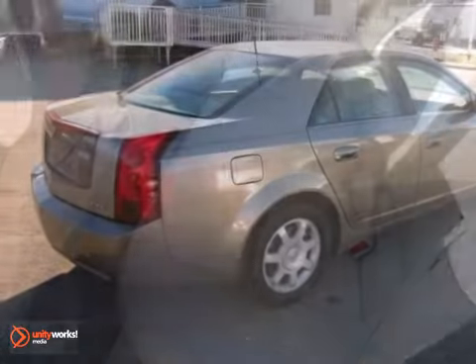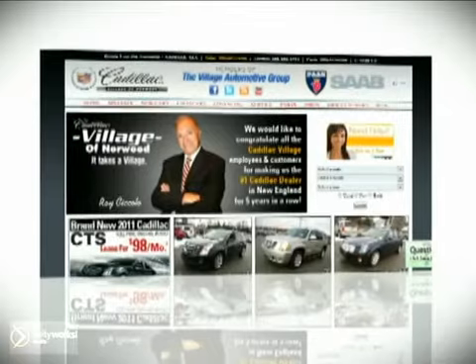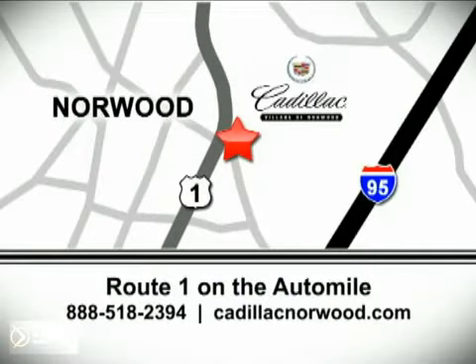Come in and take a look for yourself today. Contact our internet sales team today at 888-518-2394 or stop on by. We are conveniently located on Route 1, the Auto Mile.